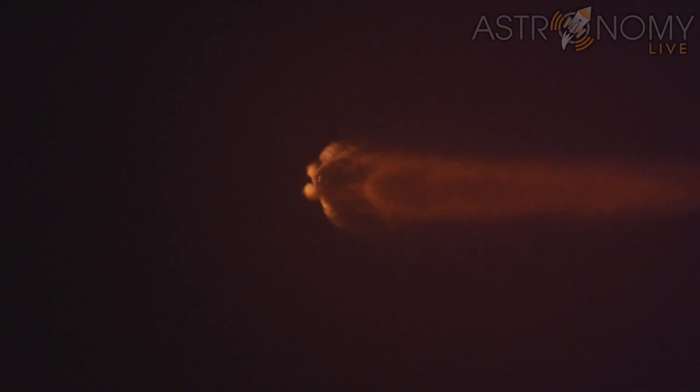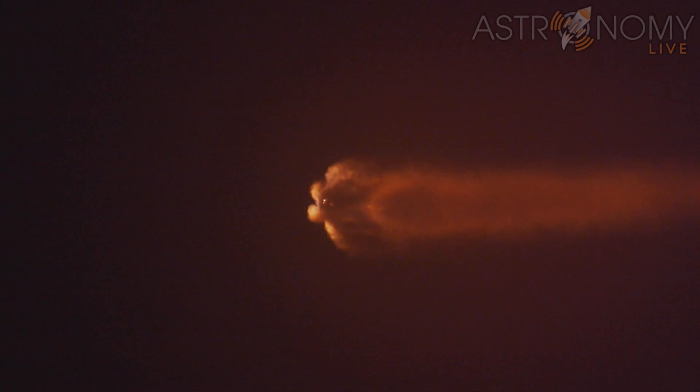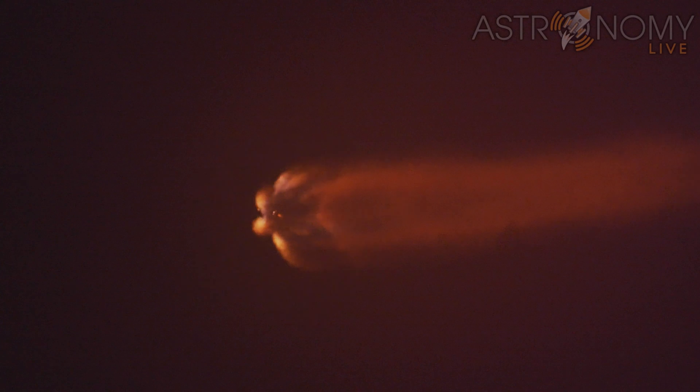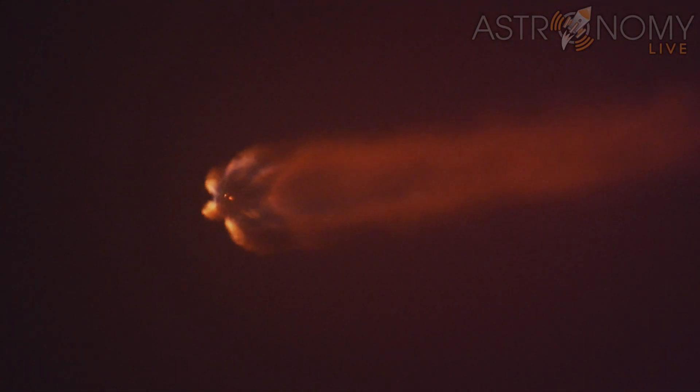Now we're just about a minute away from several events happening back to back. That is main engine cutoff, MECO, stage separation, and SES-1 or second stage engine start one. And that will be followed shortly by fairing deploy. That is MECO, stage separation, and SES-1 followed by fairing deploy, coming up in just about 20 seconds or so from now.